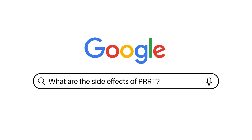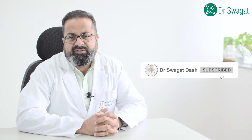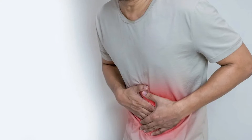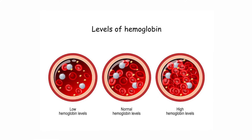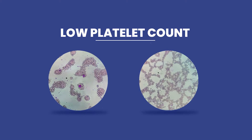What are the side effects of PRRT? There are not many side effects of PRRT. The most common being nausea and vomiting within a few hours of giving the injection. Other side effects include abdominal pain, which is rare, and a decrease in blood counts — that is, a decrease in hemoglobin and platelet count — which is also rare.